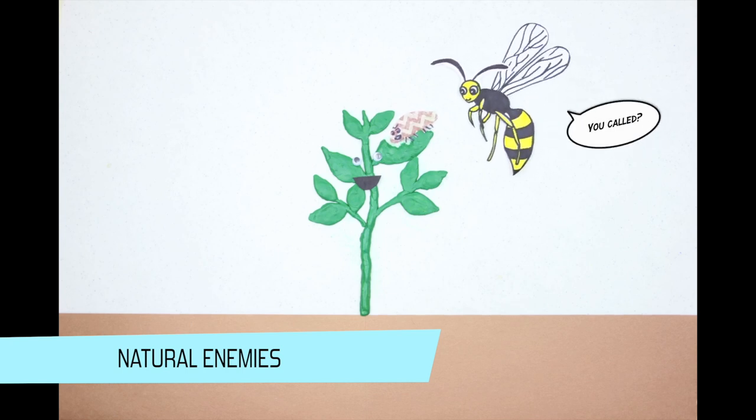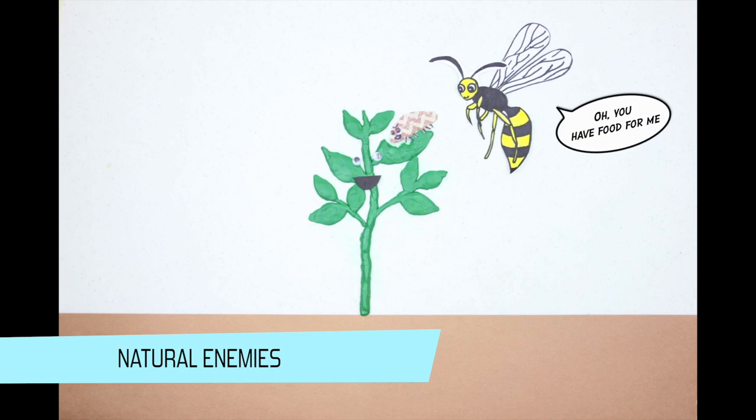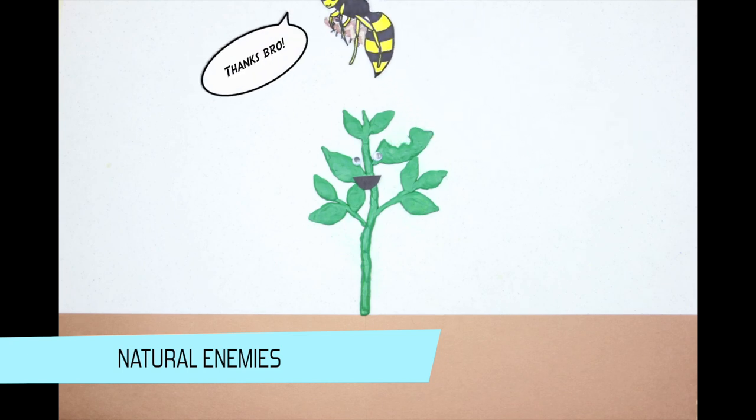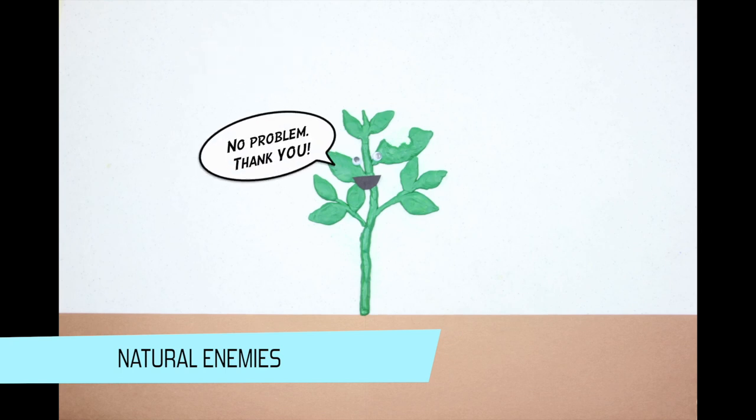But why would a damaged plant attract more insects? The plants have adapted to form a symbiotic relationship with the insects, meaning the insects get food by feeding off the plant's invaders, and in return, the plant is no longer attacked.